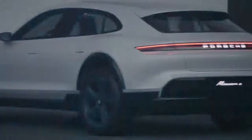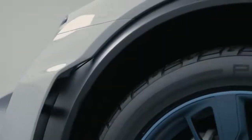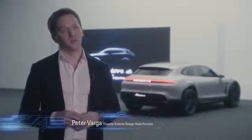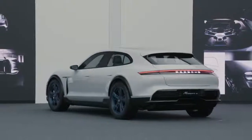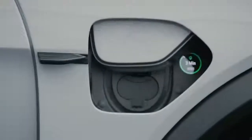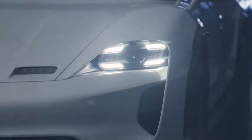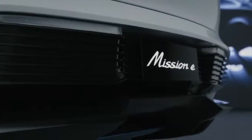The most important task was to make it a real Porsche, no matter the drive technology. And it was only our second step then to say, okay, electromobility — what new freedoms do we have with electric vehicles?